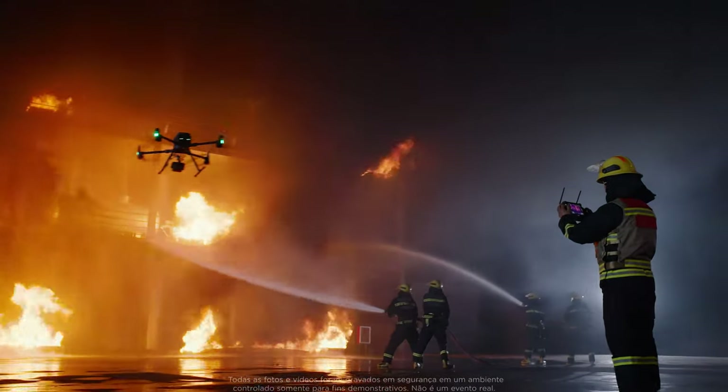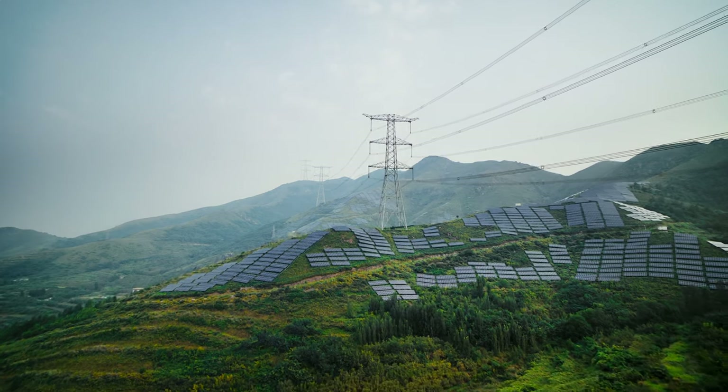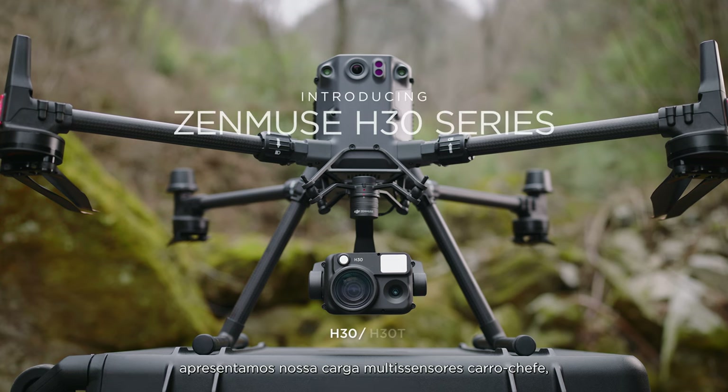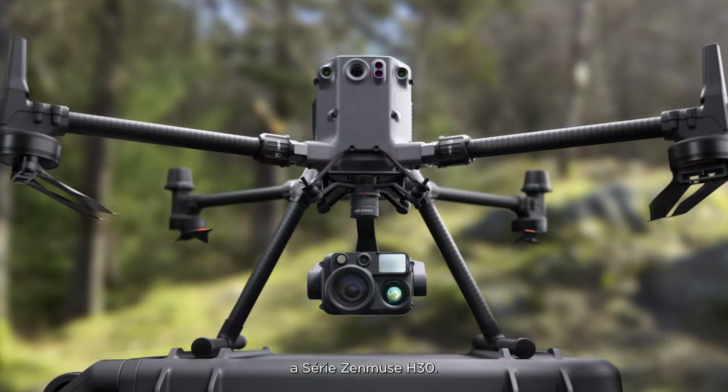In fields such as firefighting, emergency response, energy inspection and beyond, DJI has always been committed to meeting complex operational needs, day or night. Now, we're introducing the all-weather, multi-sensor flagship payload, the Zenmuse H30 series.